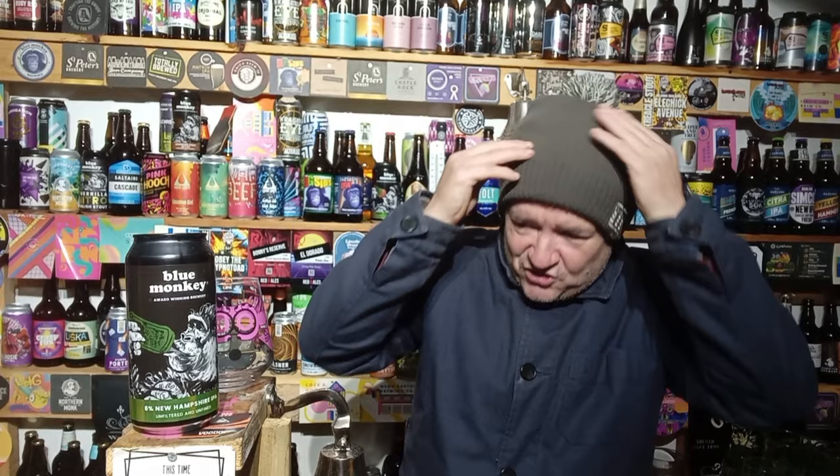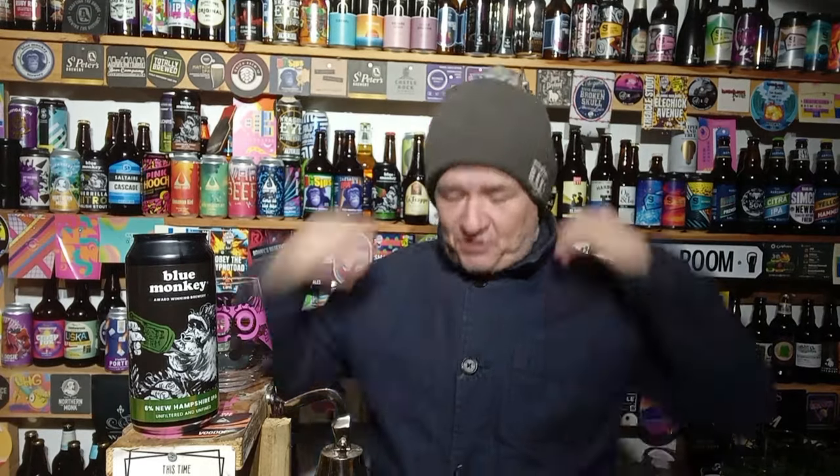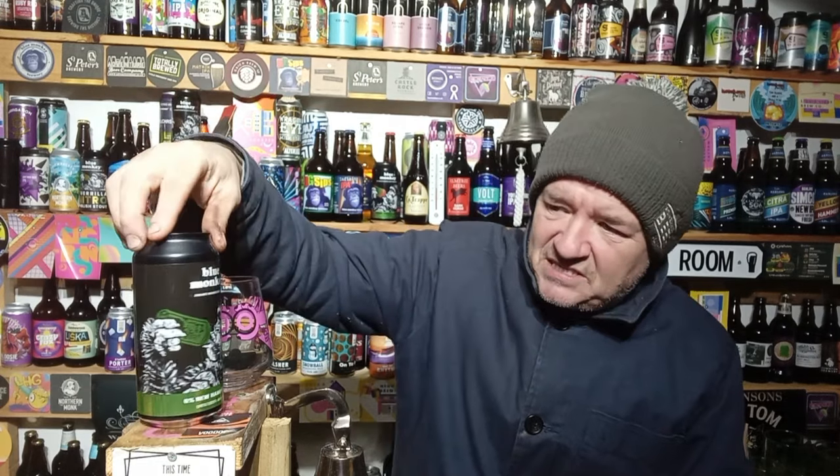Hello and welcome to another Raggy's Beer Review. Over in the beer room tonight, as you can tell, I'm fully dressed up because it's absolutely freezing. Today is one of the 12 beers of Christmas that I got with the Blue Monkey beers. I had to ditch it in the end because I got overwhelmed with doing so many beers from advent calendars.